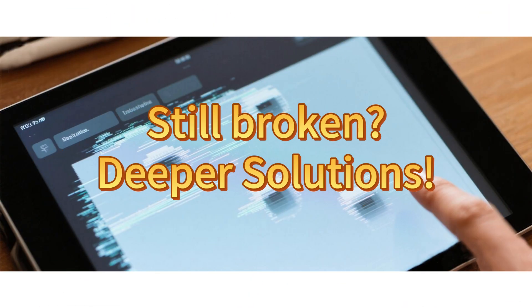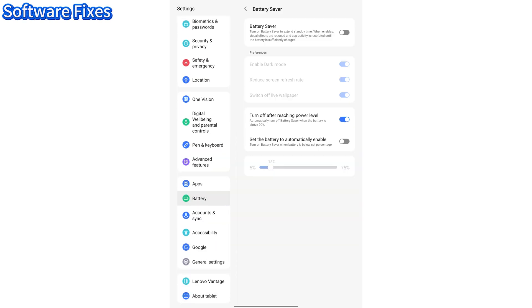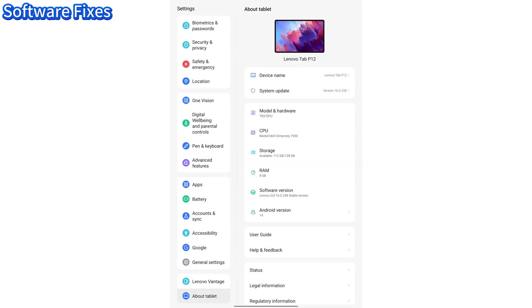Still broken? Try this. One, turn off battery saver mode. Two, update your OS now.